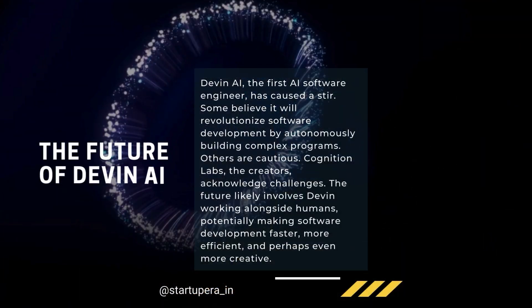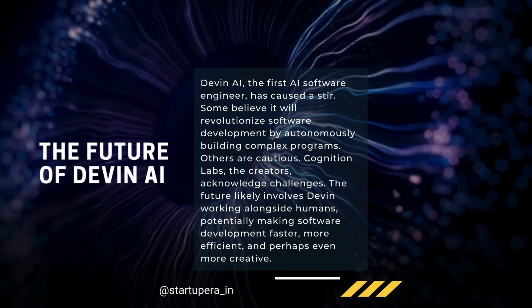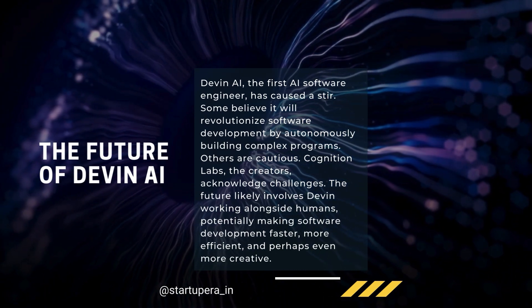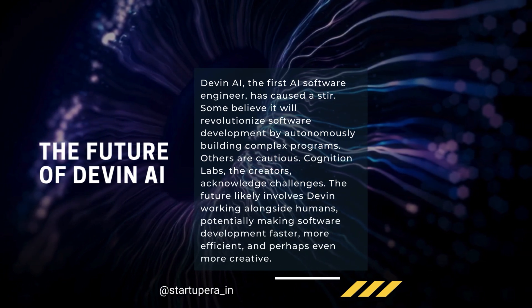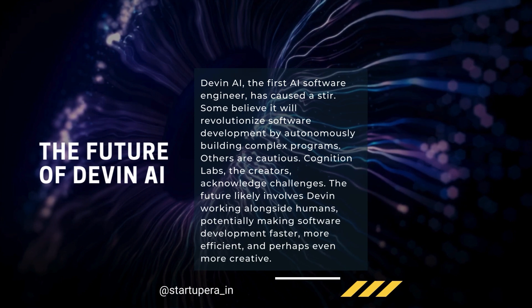Devon AI is still under development, but it has the potential to revolutionize software development. Imagine a future where AI handles the heavy lifting of coding, allowing developers to focus on groundbreaking ideas. Devon AI is a step towards that future.